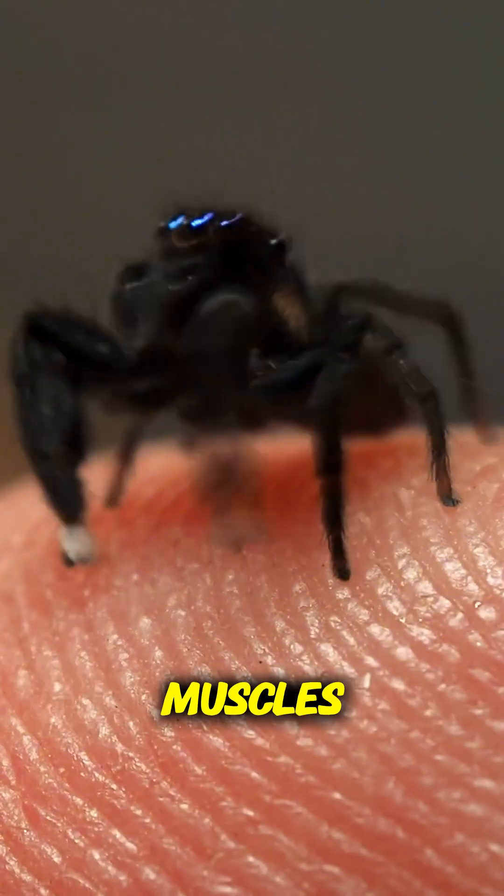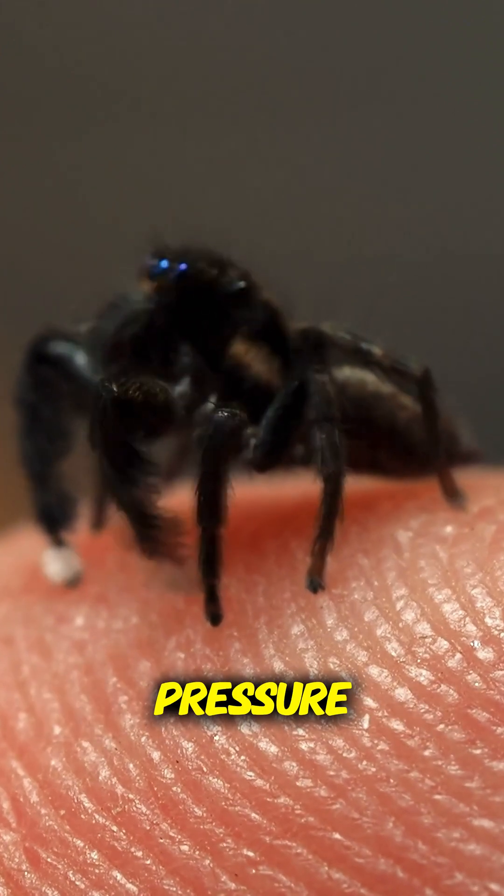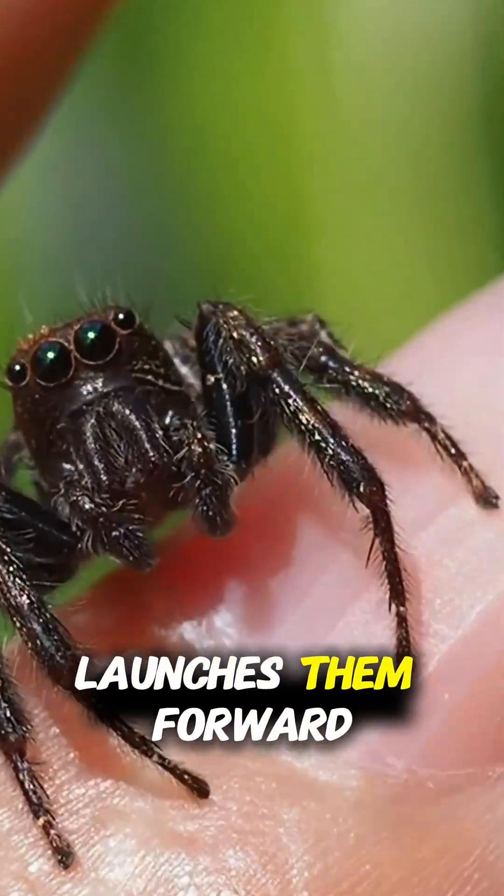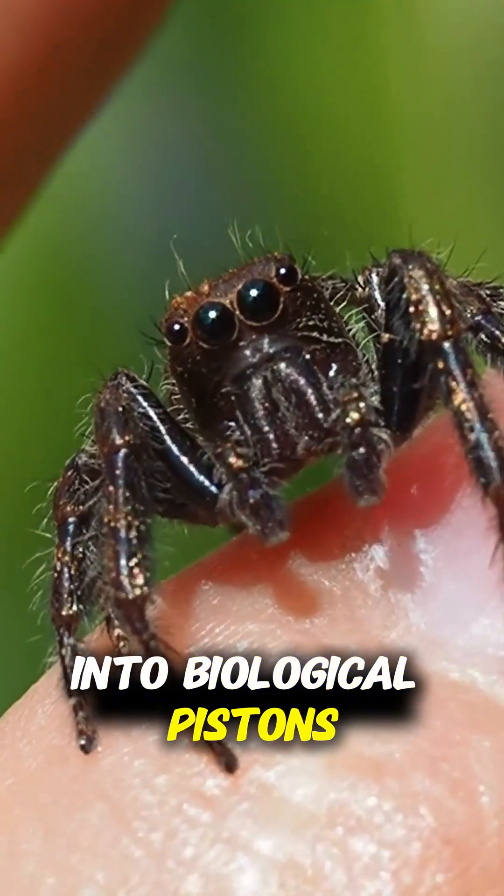Fourth, their jumps aren't powered by muscles — they use hydraulic pressure. They pump blood into their legs so fast that the pressure launches them forward. Their bodies turn into biological pistons.